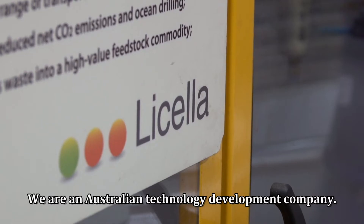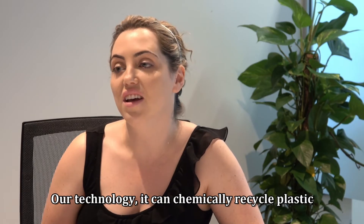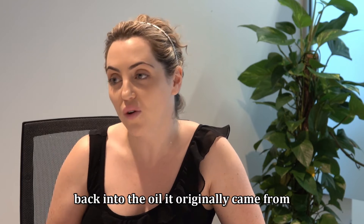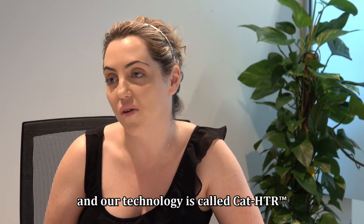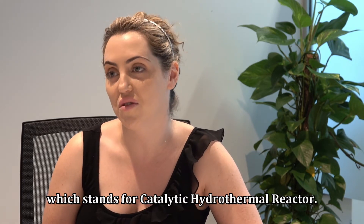We're an Australian technology development company. Our technology can chemically recycle plastic back into the oil it originally came from. Our technology is called CAT-HTR, which stands for Catalytic Hydro Thermal Reactor.